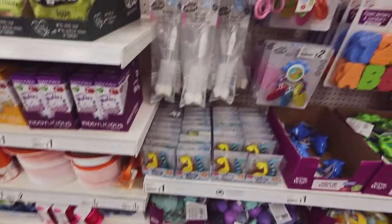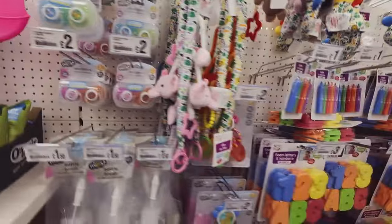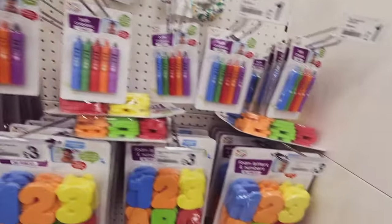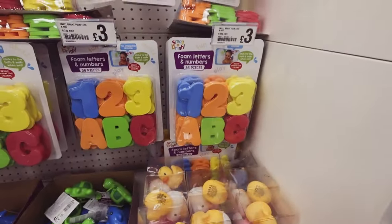We've got some bath stuff. I do need a new bottle brush actually - it's cute but sorry Rudolph, it's not Christmas anymore. Bath crayons, foam letters and numbers.